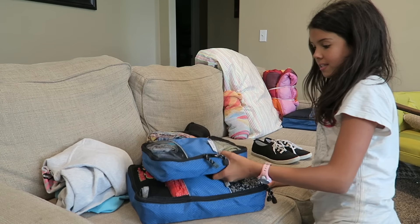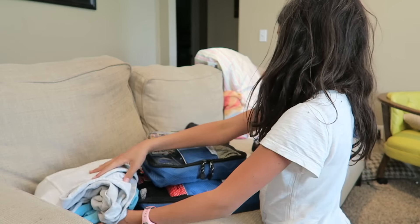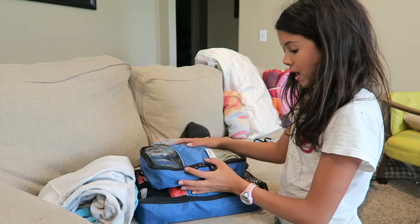We still have a few small things like these, and my scriptures and some mittens, but we should be able to fit everything because we have these Bingonias.